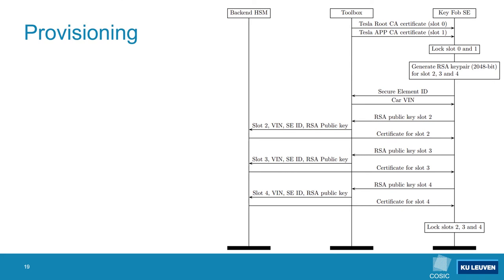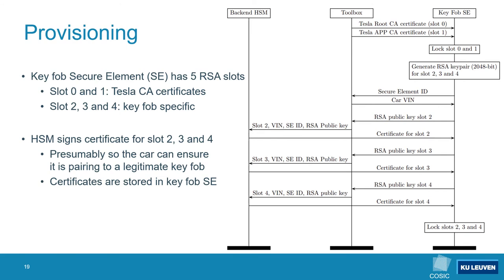Now that we can send APDU commands to both the keyfob and body control module, we still need to figure out how the actual pairing protocol works. The toolbox code revealed the overall structure of the protocol but not what the secure element itself does exactly. To reverse engineer the full protocol we combined information from the toolbox code with a guess-and-determine style reverse engineering approach. The pairing procedure is carried out in two steps. First, a new keyfob is provisioned: each secure element can store five RSA key pairs, with slots 0 and 1 reserved for Tesla-specific certificates. The secure element generates RSA key pairs for the remaining slots, the HSM signs the certificates, and these certificates are stored in the secure element — presumably so the car can verify a legitimate keyfob is being paired.